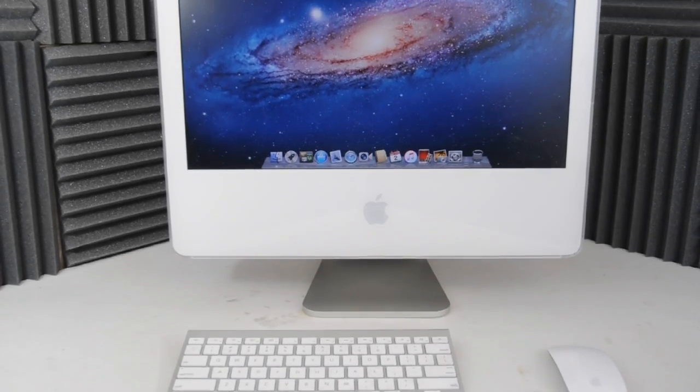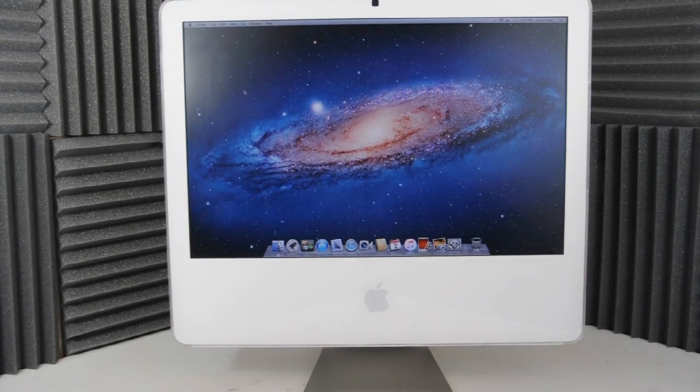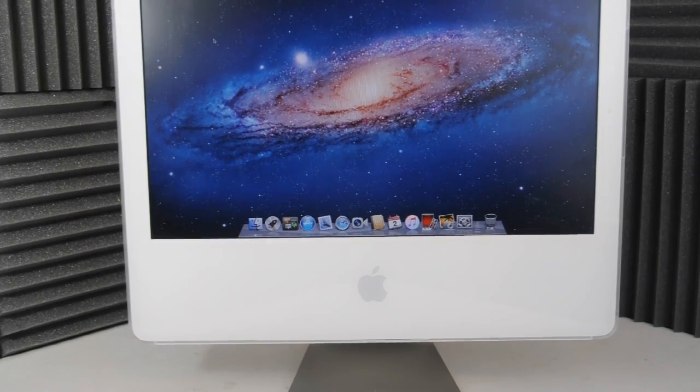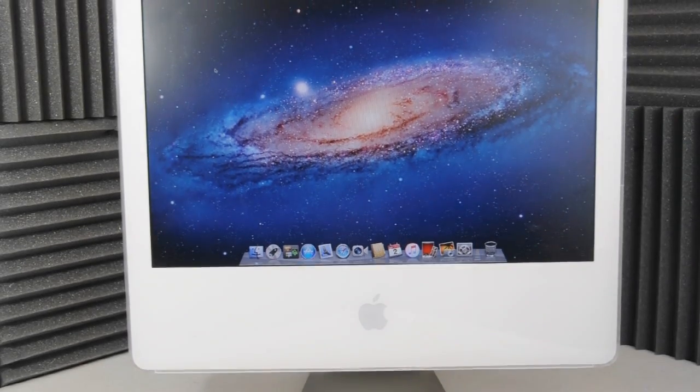This iMac was built all the way back in 2006, which makes it 10 years old this year. How well did it stand the test of time? This Mac still looks relevant today, and if you add a wireless mouse and keyboard, it still has that all-in-one style that a lot of people look for.